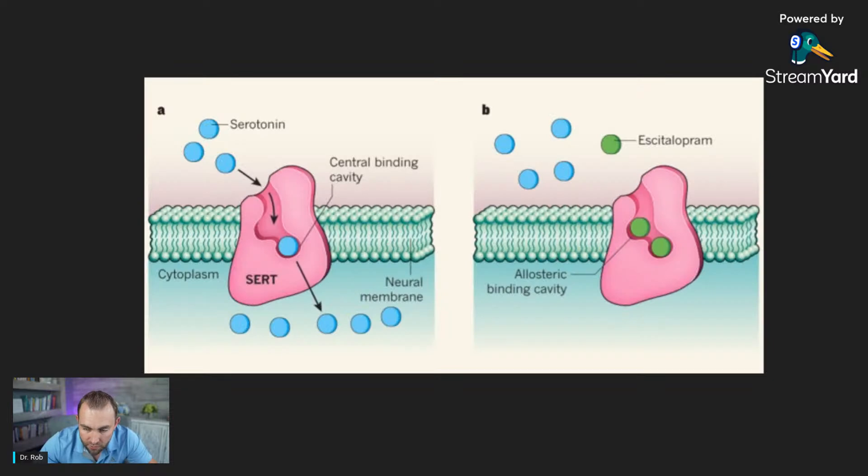I like this diagram. The pink blob is the serotonin transporter, the SERT. On the left-hand side, serotonin is blue — it goes through and gets taken back up into the cell. On the right, an SSRI or SNRI, any antidepressant in theory, blocks that pink receptor. The serotonin stays on the outside and then reacts to those serotonin receptors on the postsynaptic cell more.